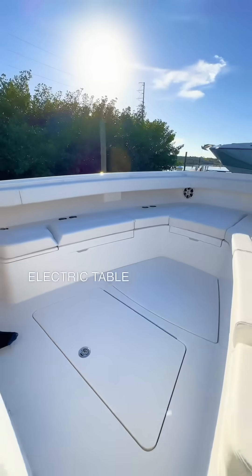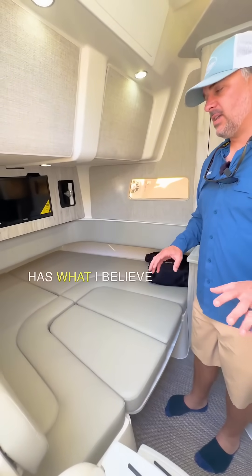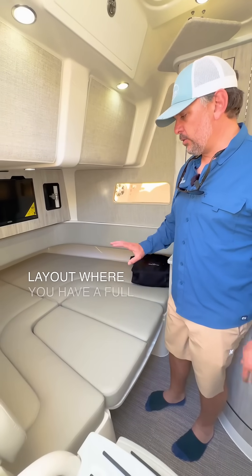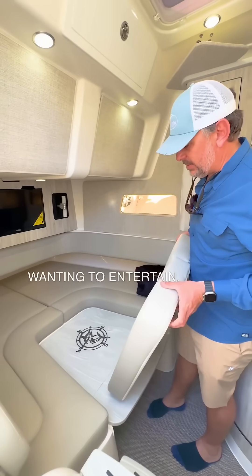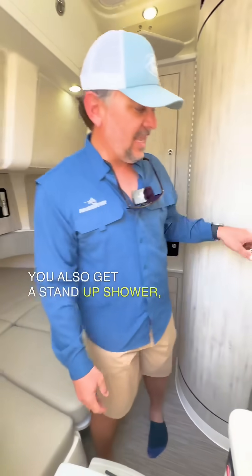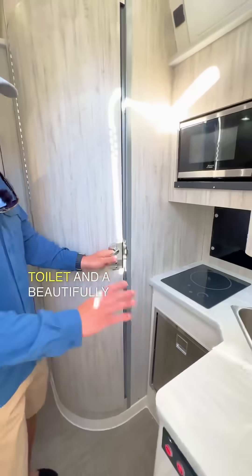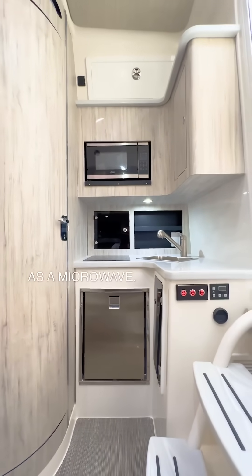We also have an electric table that easily comes up. The Regulator 41 has what I believe to be the best center console layout, with a full-size bed that also converts into a table when you're wanting to entertain. You also get a stand-up shower with a good amount of space, a macerating toilet, and a beautifully equipped galley with a fridge, sink, hot plate, and a microwave.